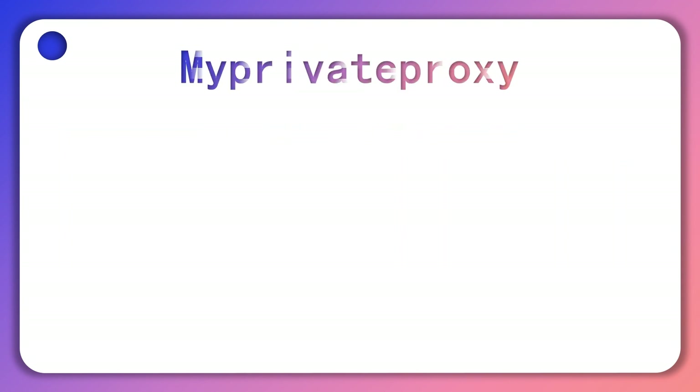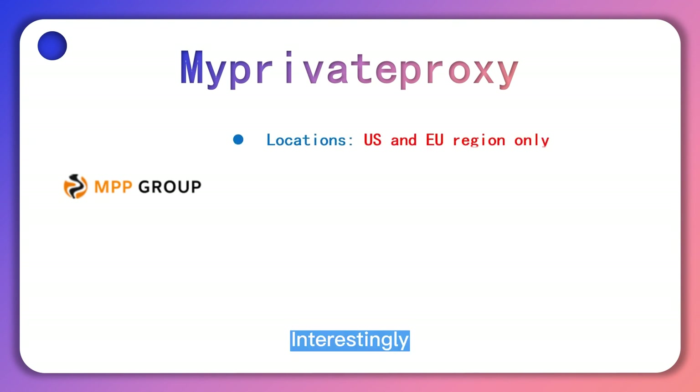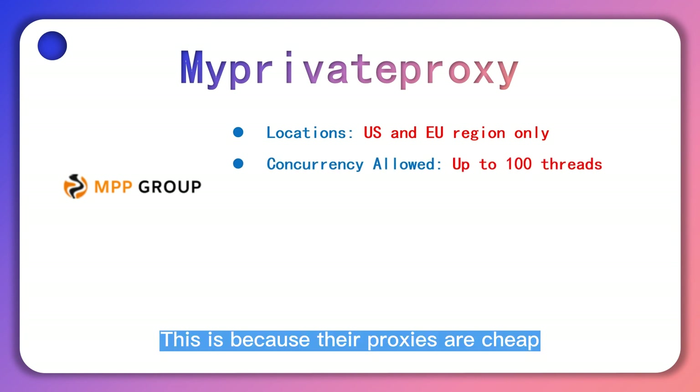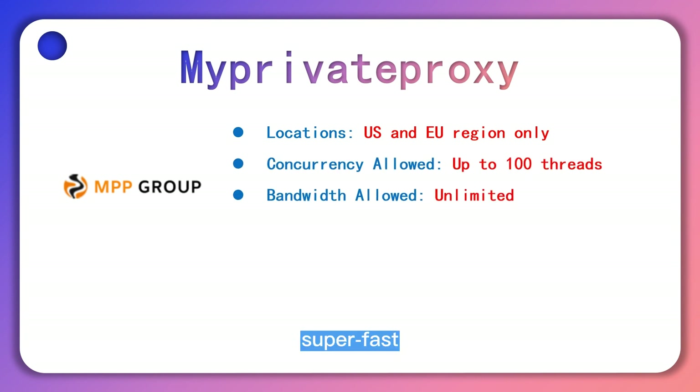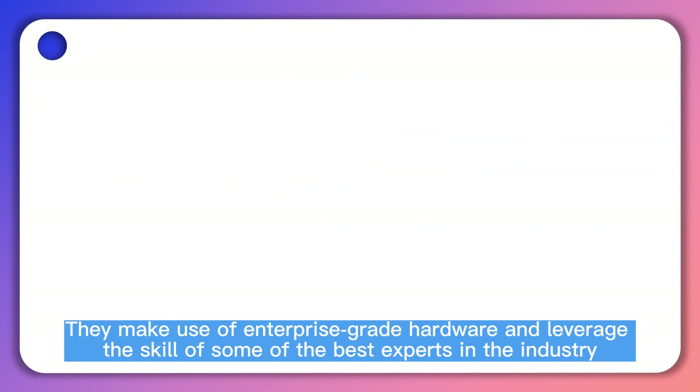MyPrivateProxy is arguably one of the best private proxy providers in the market. We consider MyPrivateProxy as the proxy of choice for Twitter automation. This is because their proxies are cheap, superfast, and designed not to fail. They make use of enterprise-grade hardware and leverage the skill of some of the best experts in the industry.